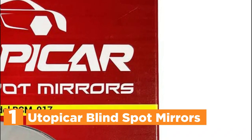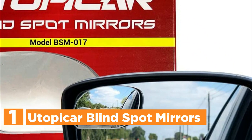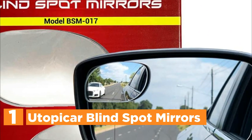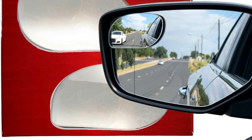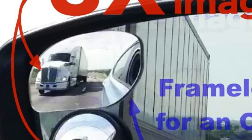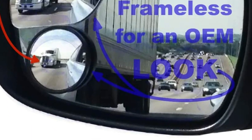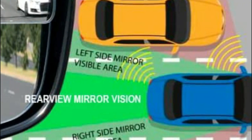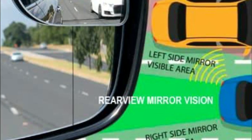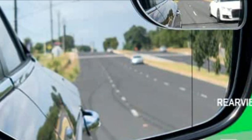The top pick in our list is the Utopicar Blind Spot Mirror. It features a unique plastic base that's slanted toward the driver while keeping the mirror as close to the car's mirror as possible for an OEM style. The mirror appears as though it was included with the vehicle from the manufacturer because of the frameless design and unique base. The mirror's image appears three times larger than a standard blind spot mirror, making it easier to spot motorbikes and cars in the blind spot. Proven and designed in real-life and computer-generated tests to reveal more blind spot areas.